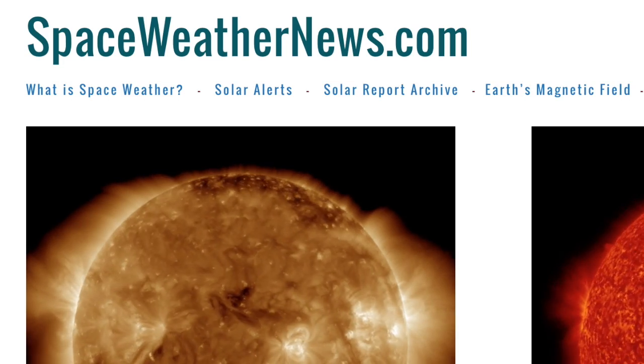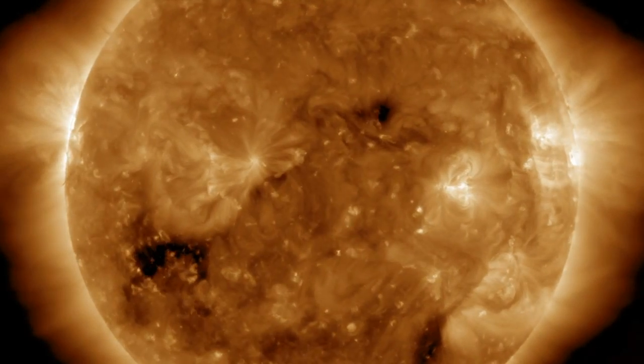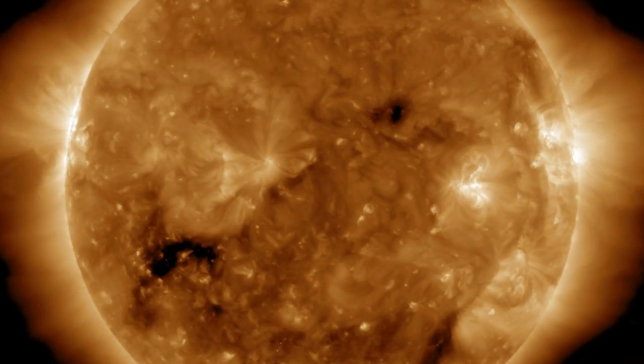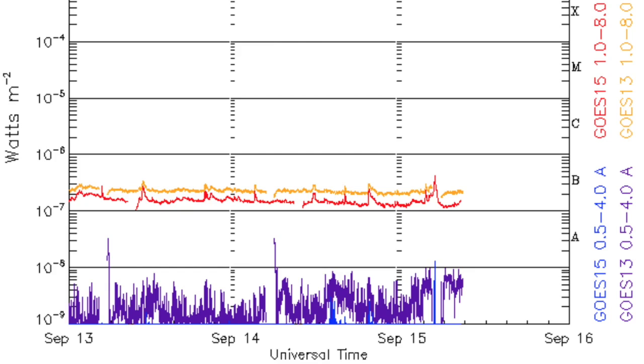Over at spaceweathernews.com we begin with a fairly calm sun. Bottom left, watch the corona ripple from a far-side blast, dark coronal holes turning through, and no flashes of solar flares. X-ray charts showing flatline flaring as well, and it's no surprise with a mostly blank disk.